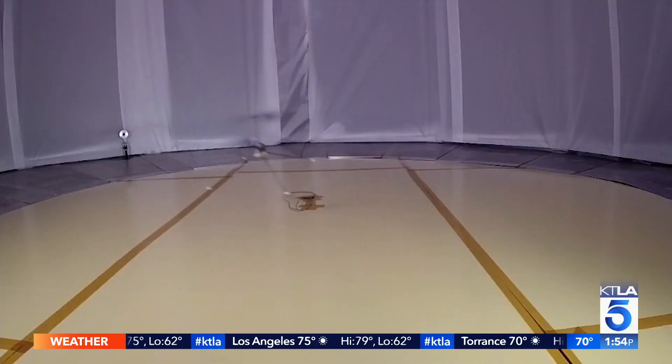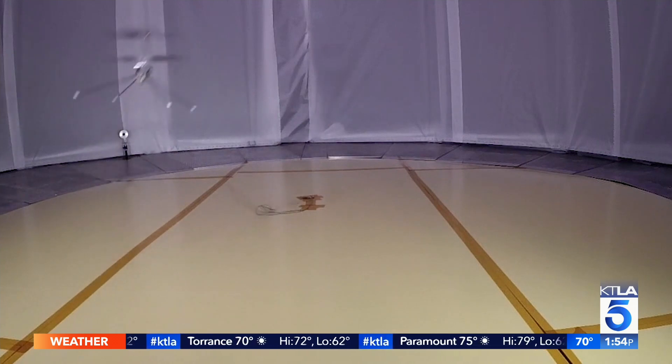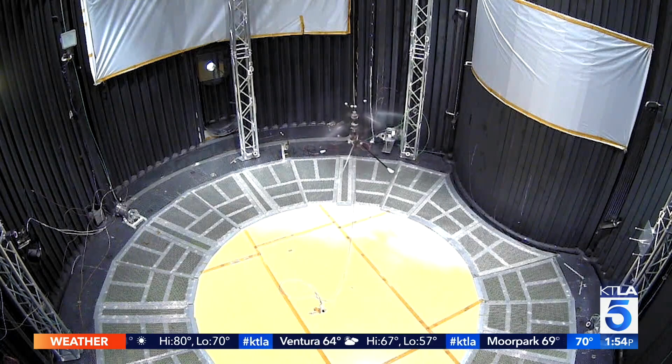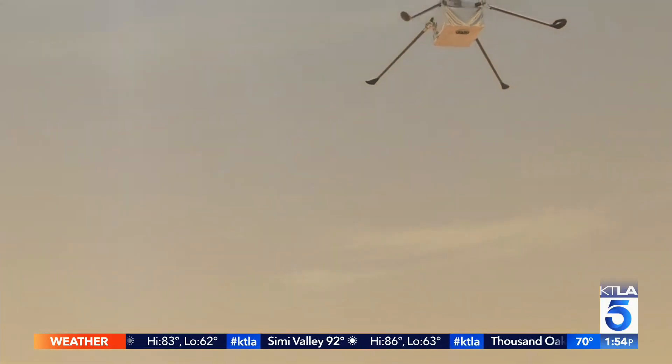A steep obstacle of flight physics just to get off the ground. Ingenuity required a lot of ingenuity for us to put together. Even though Mars has lower gravity than Earth, its atmosphere is 100 times less dense. That means you get 100 times less lift. All of the rules about helicopters and aerodynamics all had to be recast for us to make it fly in Mars in this very wispy atmosphere.